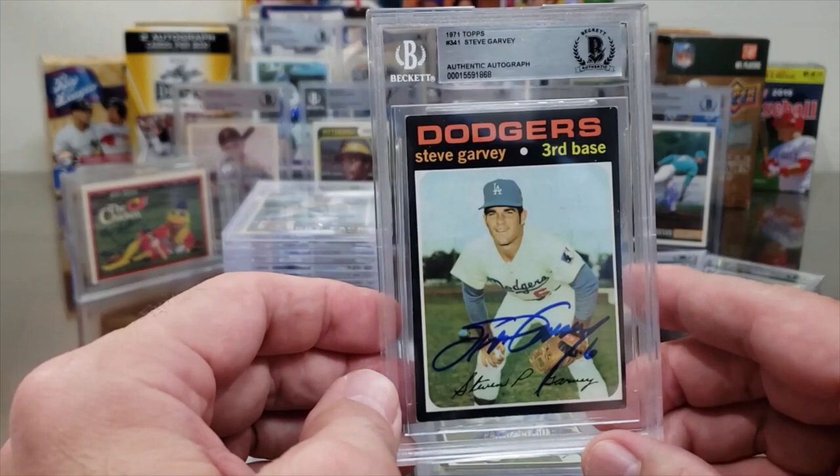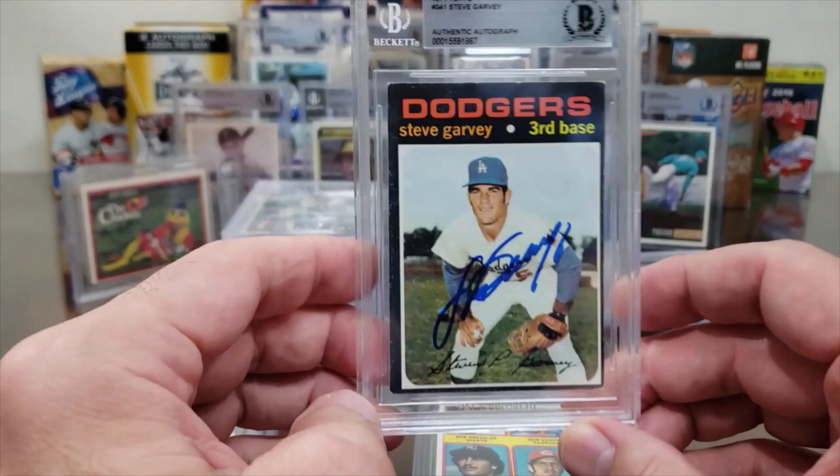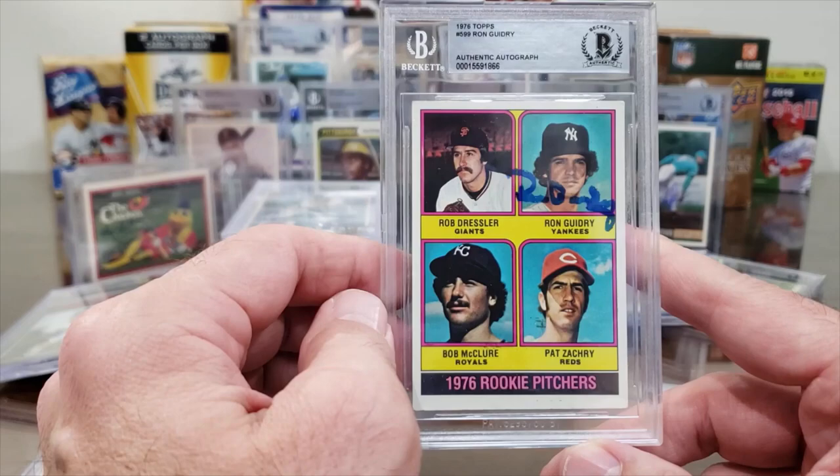Steve Garvey on his rookie card — 1971 Topps number 341. Cool card. And Garvey again on another 1971 Topps — should be in the Hall of Fame.